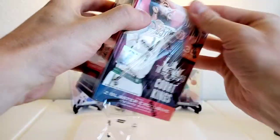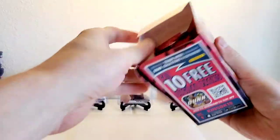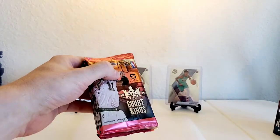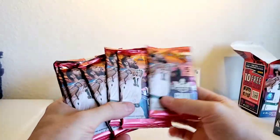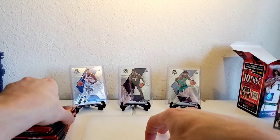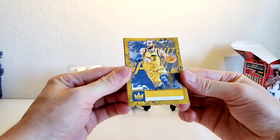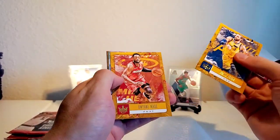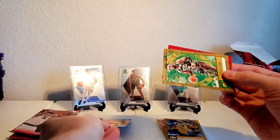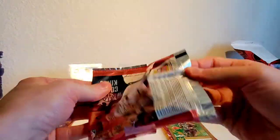Let's get right into it. First box here - we'll just rip it open. In the background we got some base Mosaic going - some RJ Barrett, some Zion. First time ripping Court Kings, this is gonna be pretty exciting. We got Ricky Rubio, Dwyane Wade, DeAndre Ayton rookie - not bad, Jaylen Brown and Lauri Markkanen. The cards are very unique, they've got like an artsy thing going on with them.